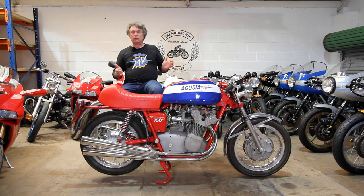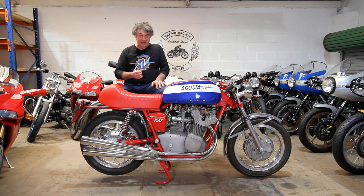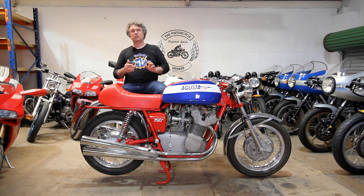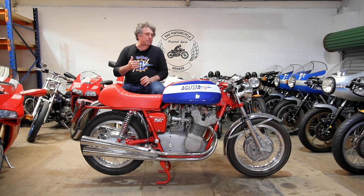This particular example was restored about the late 90s or early 2000s by Hansen and Schneider. Hansen and Schneider were the German MV importer and their restorations are really of such great quality. They understood these bikes inside and out, having been importing them since the 1970s.